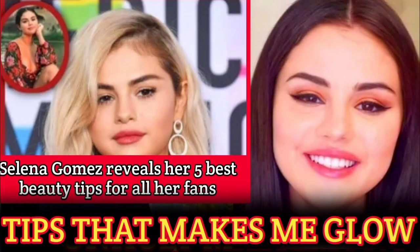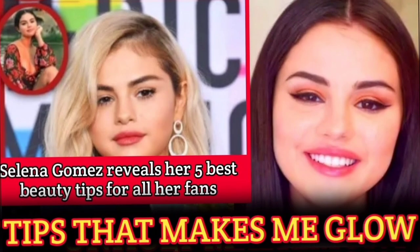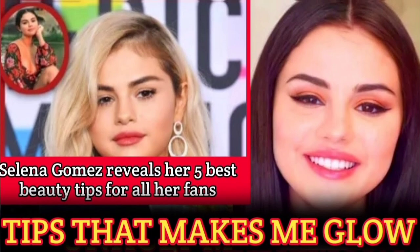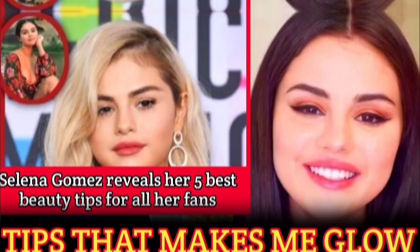Let's start with tip number one: removing makeup. Selena's known approach is that removing makeup is the foundation for healthy, radiant skin. Instead of relying on traditional makeup removers, which can sometimes be harsh and drying, she uses a gentle yet effective luxurious serum that effectively breaks down and lifts even the most stubborn mascara, foundation, and concealer.